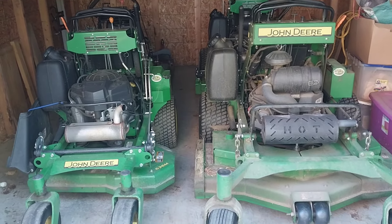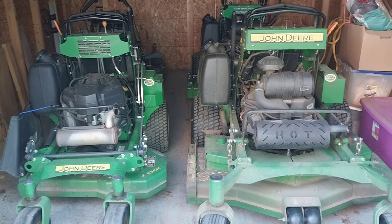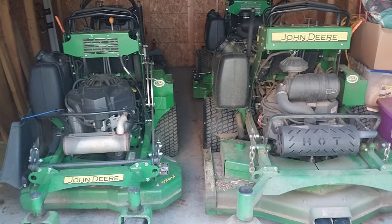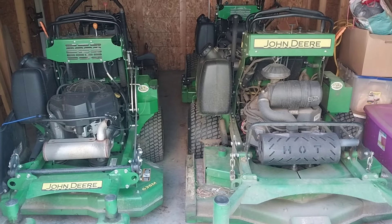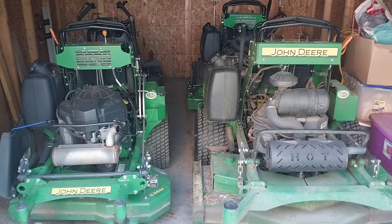Today I want to talk about one of the mistakes that I made in my business early on. I went to look for a mower and I was looking for a commercial mower that would hold up really good.